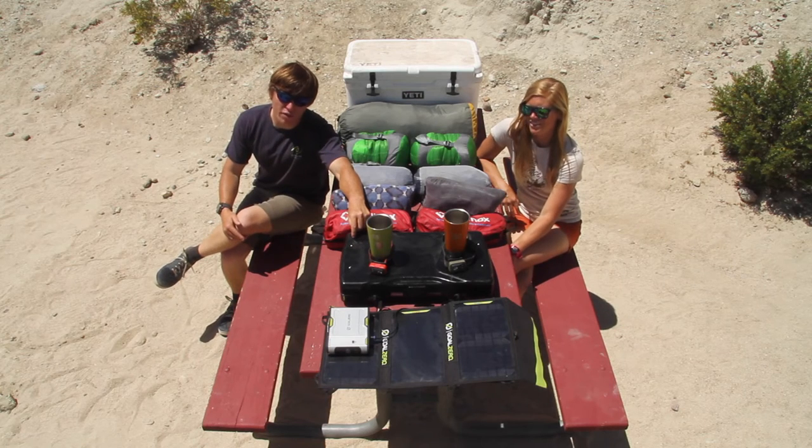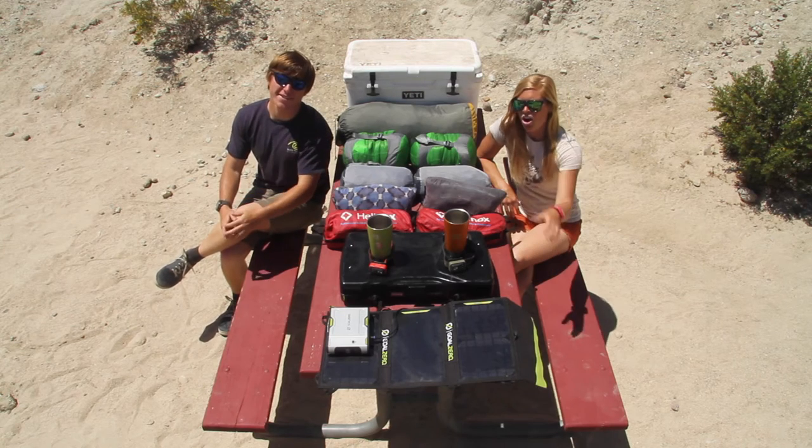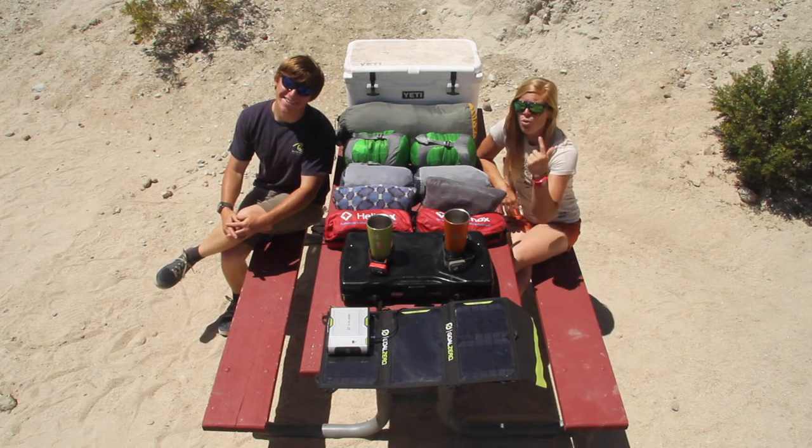Without our Coleman stove, we wouldn't be able to cook gourmet food better than most restaurants anywhere we're at. Our Klean Kanteen mugs help us reduce waste, and they keep things either hot or cold.